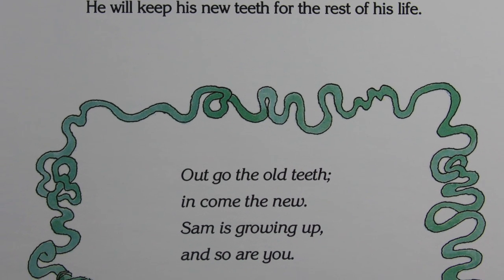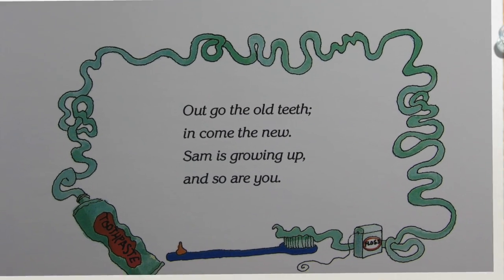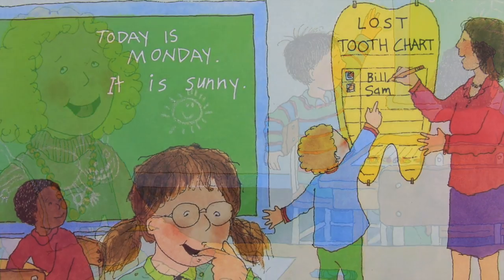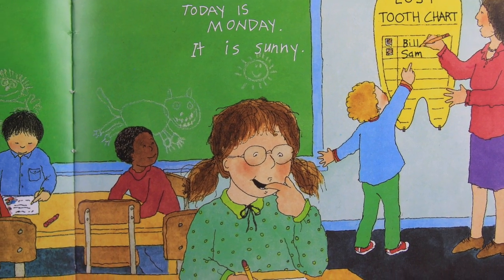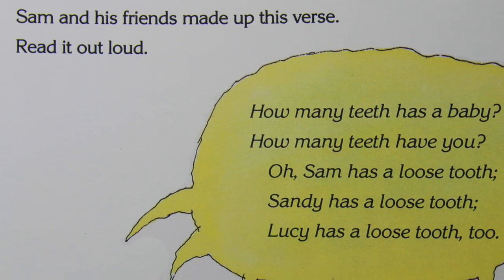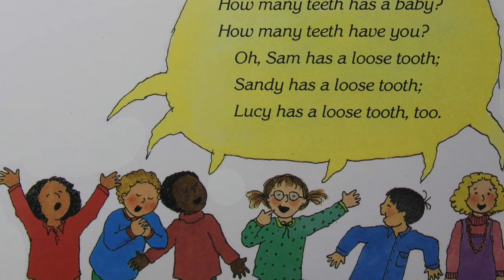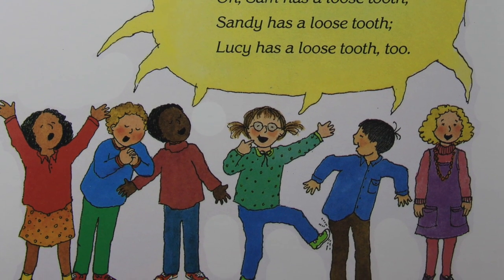Out go the old teeth, in come the new. Sam is growing up, and so are you. Many of Sam's friends have loose teeth. Lucy can wiggle her lower front tooth. Sandy's upper tooth is very loose — soon it will fall out, maybe it will fall out tomorrow. Wiggle, wiggle. Sam and his friends made up this verse — read it out loud: How many teeth has a baby? How many teeth have you? Oh, Sam has a loose tooth, Sandy has a loose tooth, Lucy has a loose tooth too.